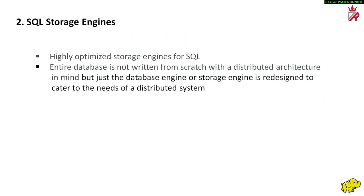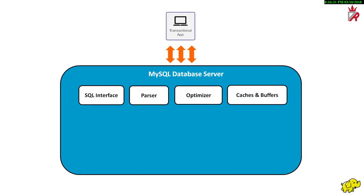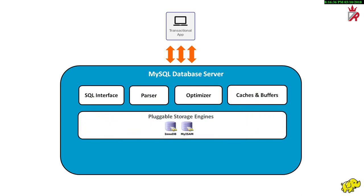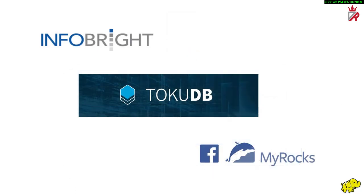The second category are highly optimized storage engines for SQL. These databases are not written from scratch with a distributed architecture in mind — only the storage engine is developed which sits on top of the database. A database engine or storage engine is actually the underlying software component that a DBMS uses to create, read, update, and delete data from a database. Many modern DBMS support multiple storage engines within the same database. For example, MySQL supports InnoDB as well as MyISAM storage engines. These engines provide the same programming interface as SQL but scale better than the default built-in engines. Examples include MySQL Cluster, Infobright, TokuDB, and MyRocks.